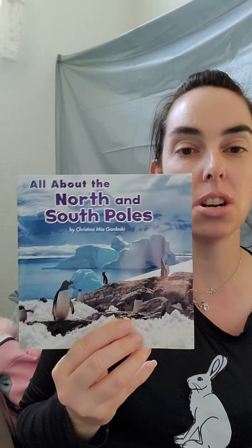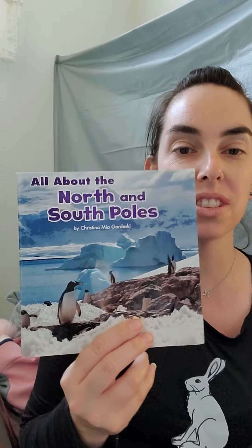Hello my friends! So this week we have been learning about Arctic animals and how they stay warm during the cold freezing weather. And today we have a story called All About the North and South Poles.